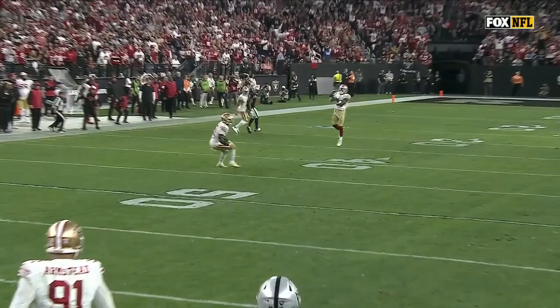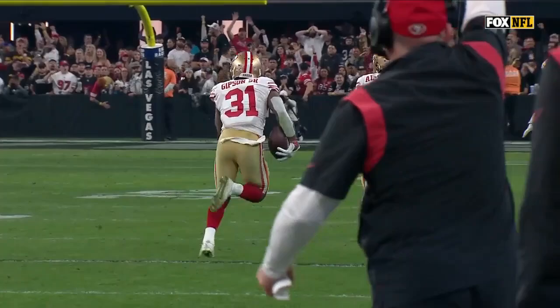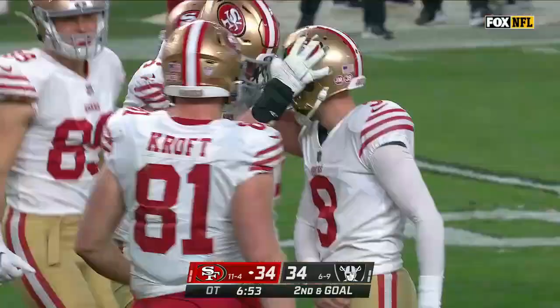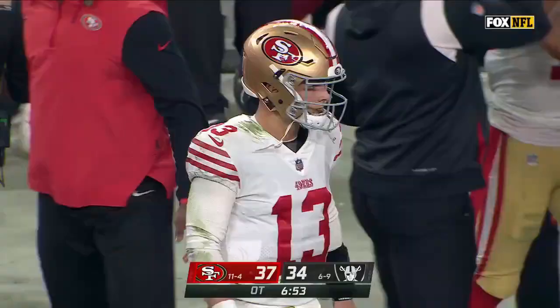Gibson almost had a fair catch there. As an interception during the return — personal foul, low block, Las Vegas number 10. That penalty will be enforced half the distance to the goal from the end of the run. First down for San Francisco. Redemption for Robbie and the San Francisco 49ers — they win their ninth in a row, 37-34 in overtime over the Las Vegas Raiders.